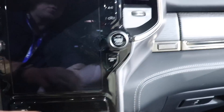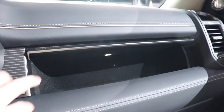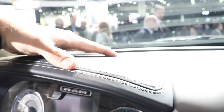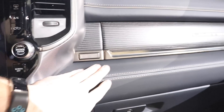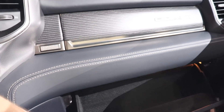Beautiful looking Limited — absolutely soft touch materials everywhere. This whole dash is leather; it's very soft to the touch and feels really, really nice. They did not skimp out on anything with this truck. During the press conference they said they use premium materials for every trim, and I can definitely see that in this truck.